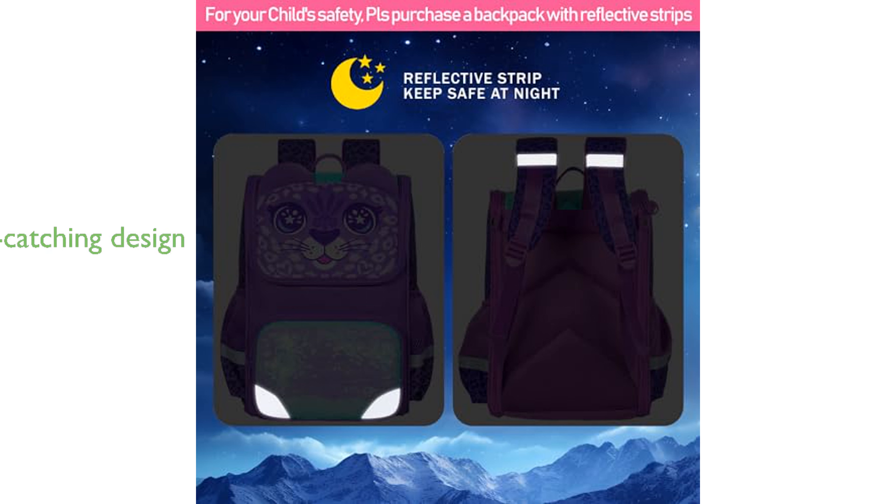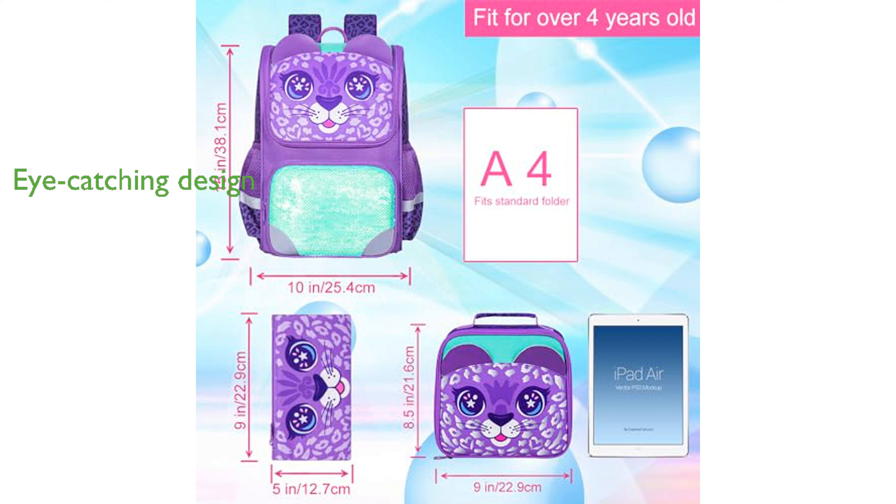The purple leopard design with sparkling reversible sequins makes this backpack an eye-catching and exciting gift for any young girl. Thoughtful additions such as a built-in name tag and a tablet pocket add to the backpack's practicality and usability.